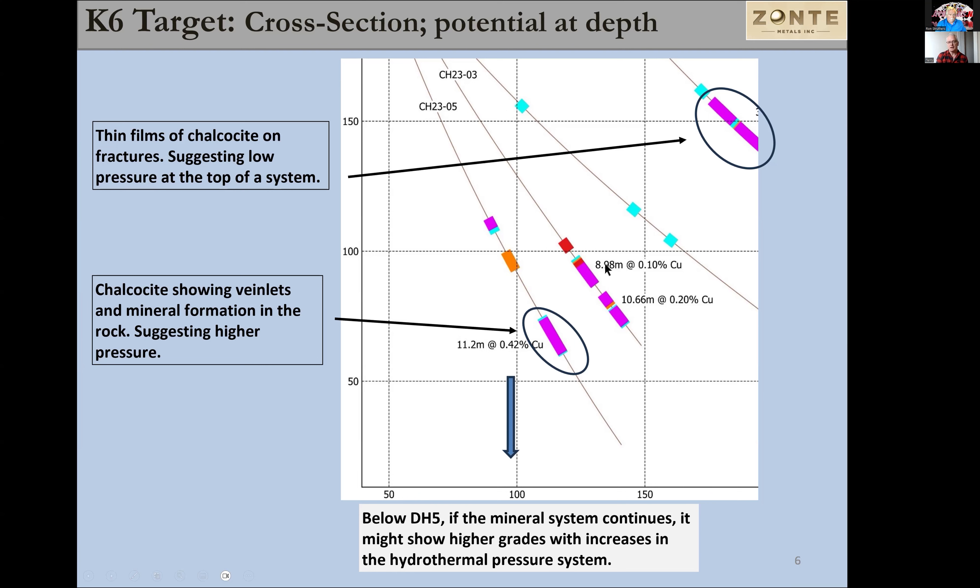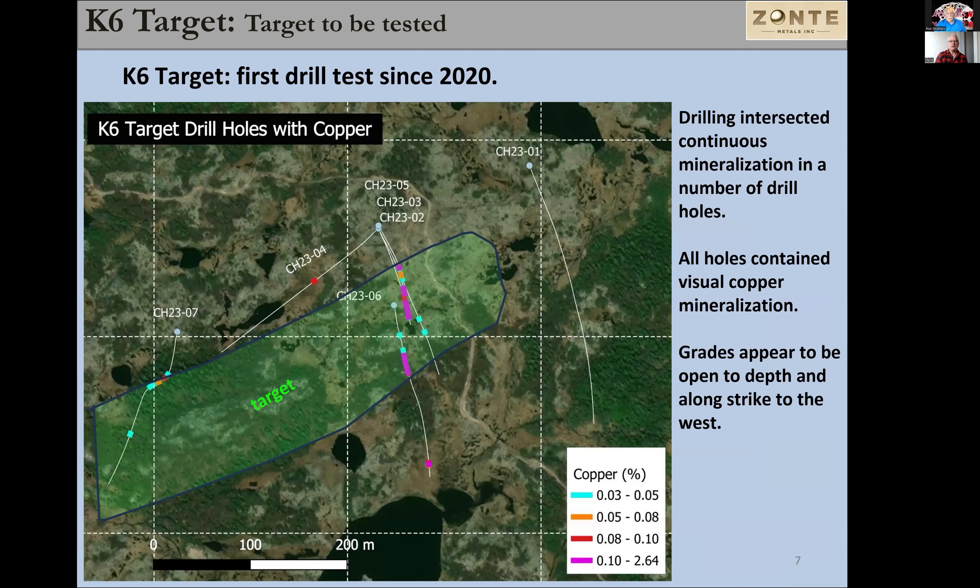We'll drill deeper underneath hole five. We think the system is going to continue down based on the geology, geochemistry, and geophysics. We believe that we have a potential for better grades at depth. Here is our target at K6 based on all the data we have right now — this is the drill plan for the K6 drill holes. The cross-section we looked at runs through here, and we're following along a certain trend that we see both on surface and in the drilling. We believe there's actually a fault running through here that may cut it off, which is why we never saw anything in hole number one.